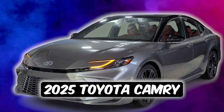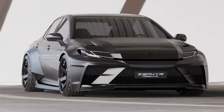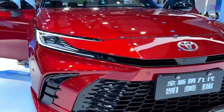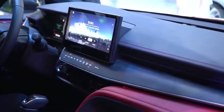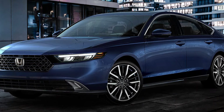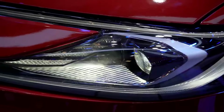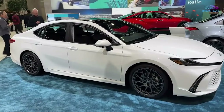Toyota just released the all-new 2025 Toyota Camry and it is shocking everyone. This thing is nothing short of a beast. It has a new engine, a new look, and insane upgrades that just make sense. It has amazing performance and ride quality that will leave other sedans in the dust. This might just be the best thing we ever had. Let me show you.